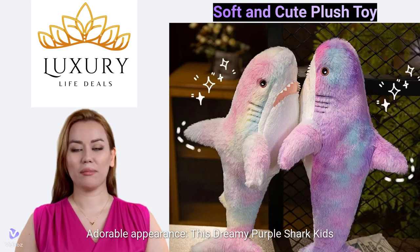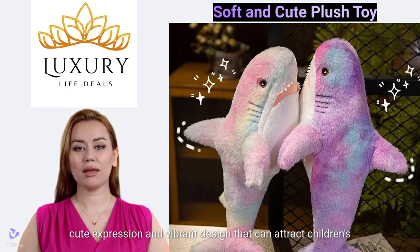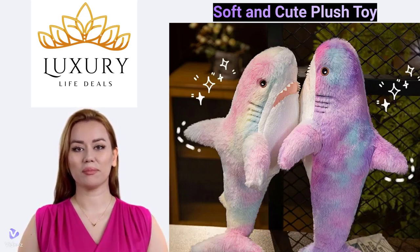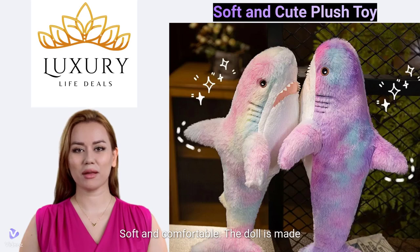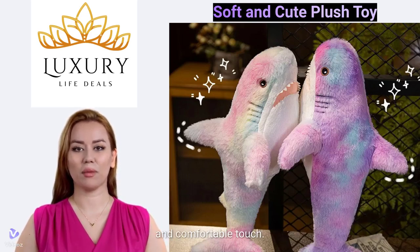Adorable Appearance. This dreamy purple shark kids doll has a charming appearance with a cute expression and vibrant design that can attract children's attention. The doll is made of high-quality materials, ensuring a soft and comfortable touch.